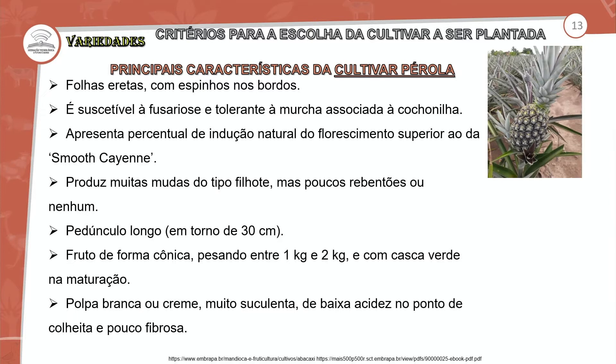A Pérola é tolerante à murcha, e essa característica está associada à cochonilha. Sempre estão associadas. Então a Pérola requer cuidados e atenção em relação ao surgimento de pragas e tratos culturais preventivos. Apresenta percentual de indução natural do florescimento superior ao da Smooth Cayenne. Produz muitas mudas do tipo filhote, mas poucas rebentões ou nenhum. A gente vai ver a diferença na produção de mudas — na Pérola essa propriedade de produzir mudas do tipo filhote requer um procedimento para indução da emissão do sistema radicular.